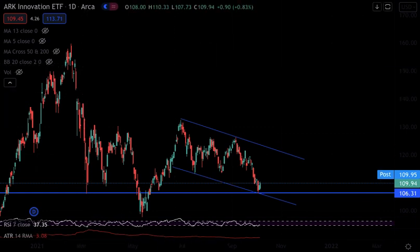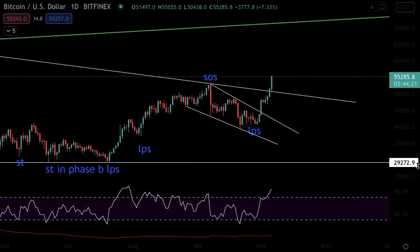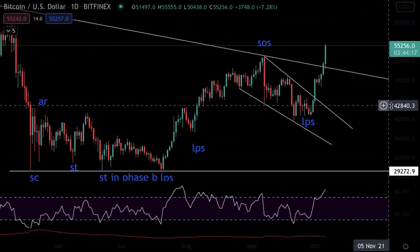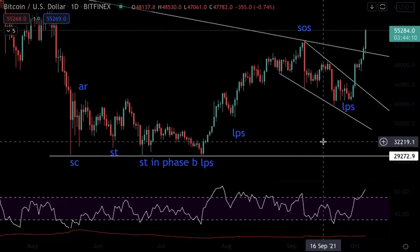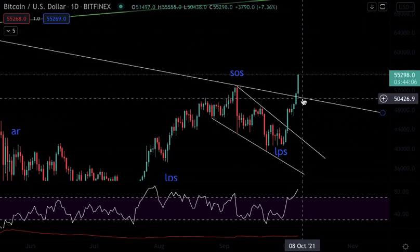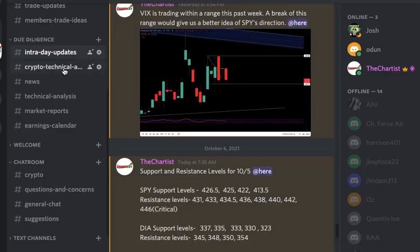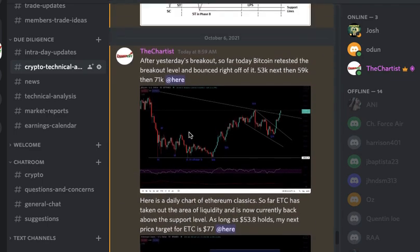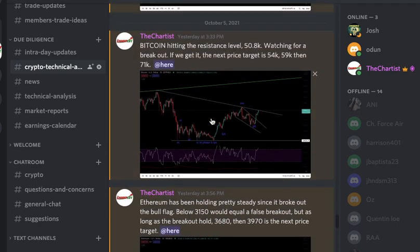For Bitcoin — I hope you made a lot of money. If you watched my video through, you heard my technical analysis about the cup and handle pattern. I had a 50k price target, we broke that, and my next price target was 54k. I even wrote it in the Discord — crypto technical analysis: resistance at 50.8k, watch for the break, next price target is 54k.